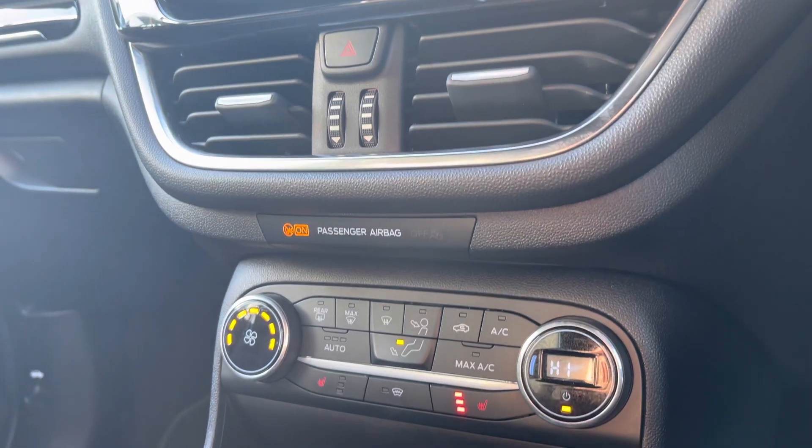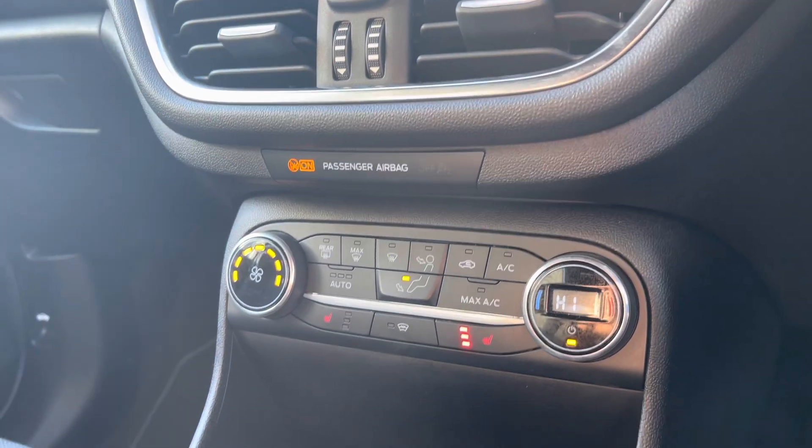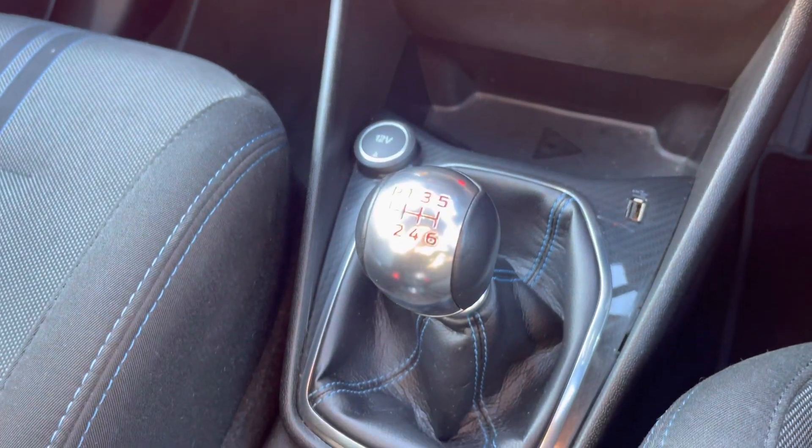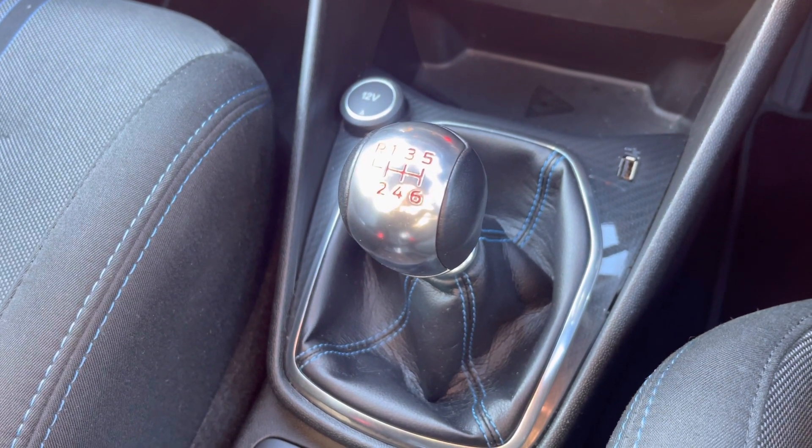Just below we've got the air conditioning options and also heated seats in the front. This vehicle comes with the gear selector and has around 14,500 miles on the clock.